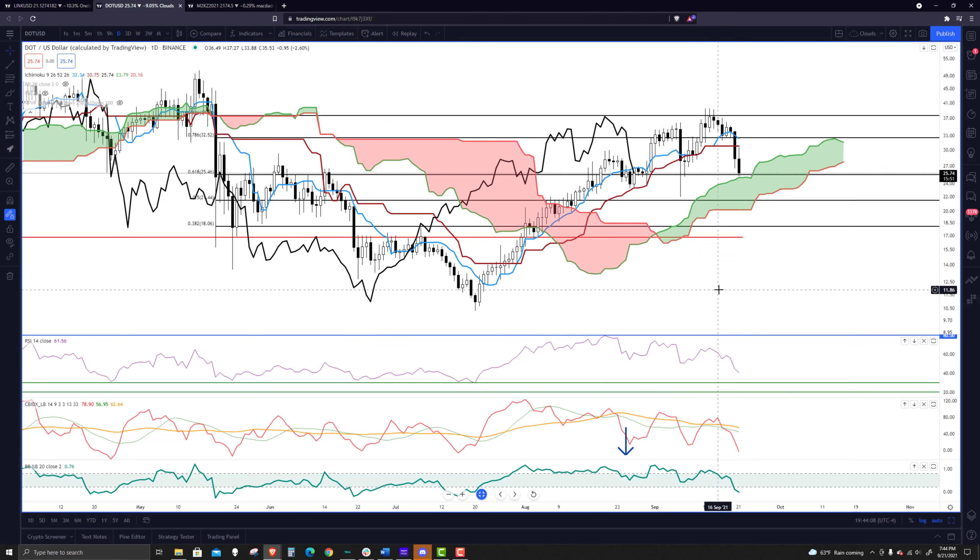Regardless of how bullish Polkadot may be fundamentally, you have to pay attention to what's happening in other markets like equities. There's a Fed rate decision tomorrow afternoon, Eastern Standard Time on Wednesday, and you also have the Evergrande issues playing into the market. There's a lot of risk-off sentiment going on, and cryptocurrencies are the definition of risk-on, so expect to see outflows of capital. For me, those outflows end up being buying opportunities, so I look forward to those.